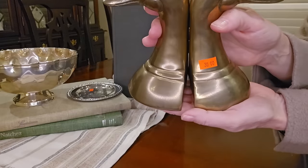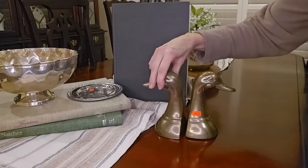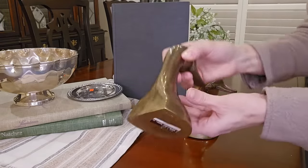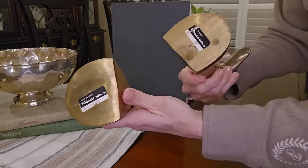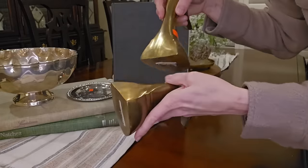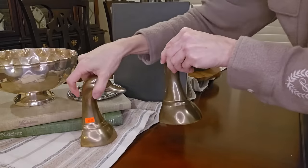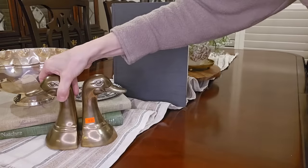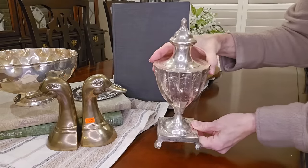Here you get to see those brass duck head bookends up close. I paid thirty dollars for the pair — they are very heavy, solid brass. I couldn't stop thinking about them, so I actually went back the first day after running some other errands, and that's what told me they were worth the thirty dollars. I look forward to sharing them in my upcoming spring decorating and styling.